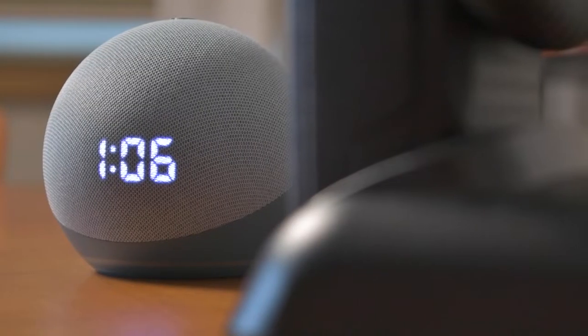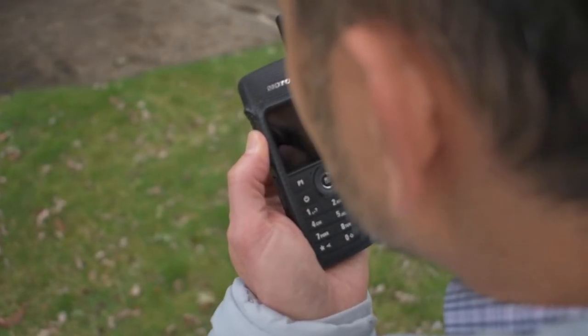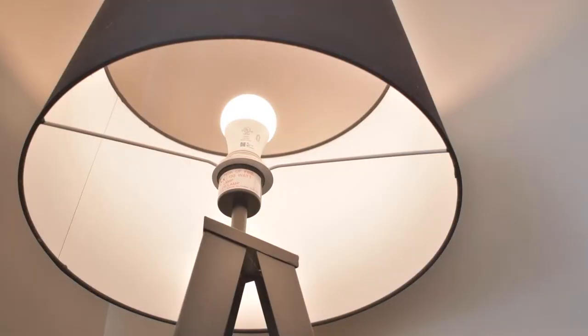I've only had this Alexa for a short time so I'm by no means an expert on everything it can do, and I will pump the brakes here and say that this device is definitely for consumer use. But I do see future commercial applications for building automation — things like lights, access control, HVAC, and alarms. Alexa, turn on first light. Okay.